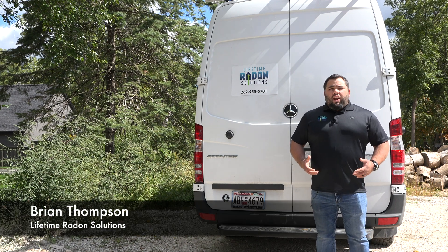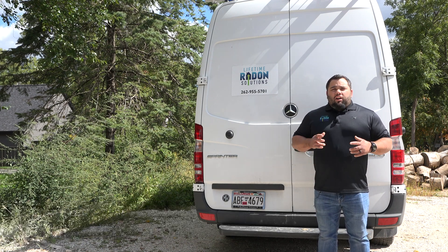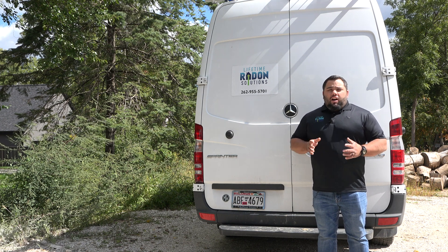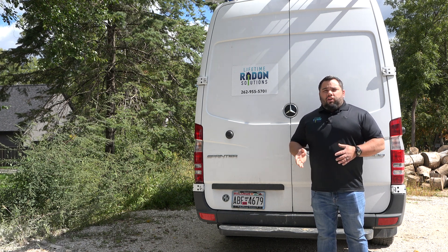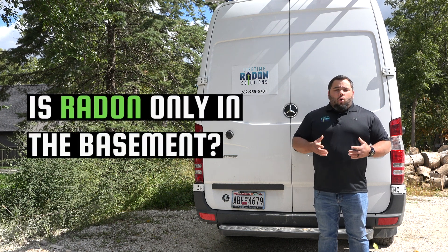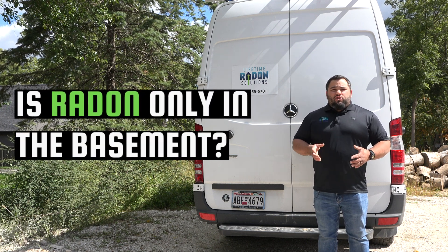Hey guys, Brian Thompson here with Lifetime Radon Solutions. A question that we get from our customers all the time — we get calls about this: 'I don't use my basement very often, we're mostly on the first and second floor. Is radon only in the basement?' It's a great question.